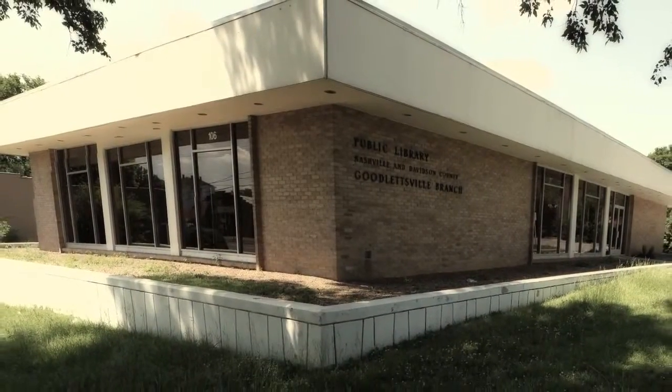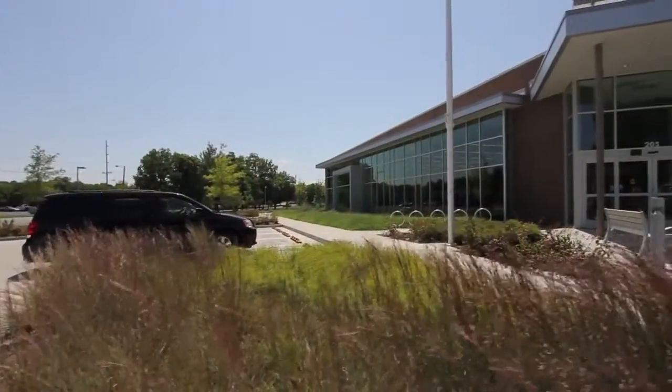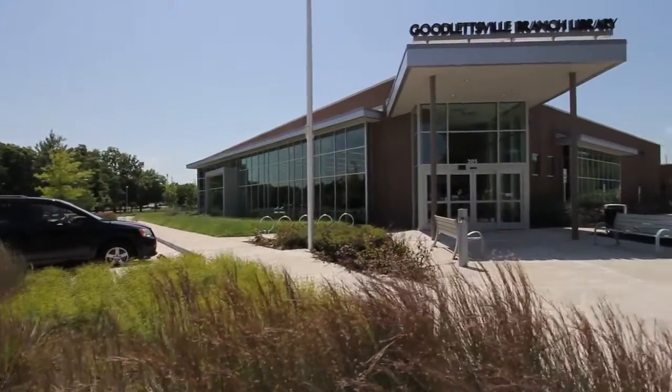The Goodlettsville community loved their library — they packed into every square foot and needed a new, larger space. With the General Services division of the Metropolitan Government of Nashville and Davidson County, we did just that, creating this state-of-the-art sustainable learning space.